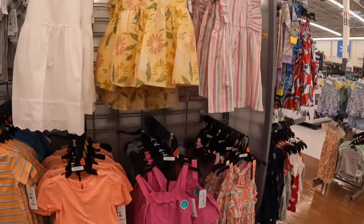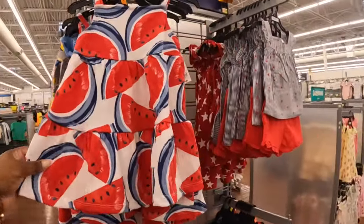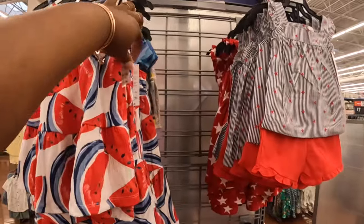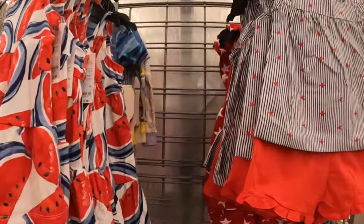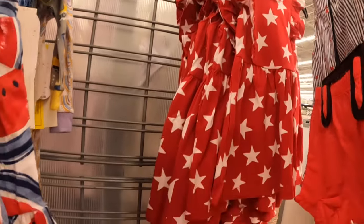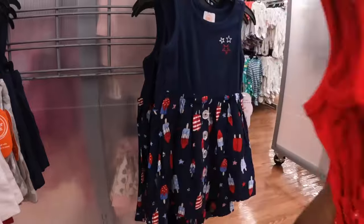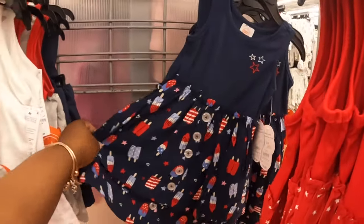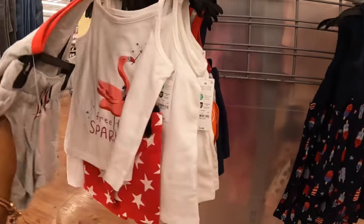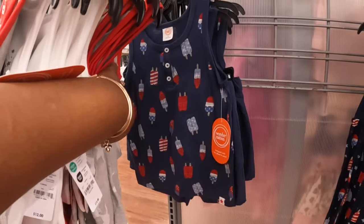There are some cute little dresses by Carter's over here — looks like some little watermelons, that is too cute. Carter's, $11. That one is $12. Some little pajamas. A little star dress, this is $10 — Wonder Nation, the Walmart brand. Oh look, a cute little one with little popsicles on it. Free to Sparkle, $12. Here's a cute little one with stars on it, and the boys version has popsicles too — that's cute.